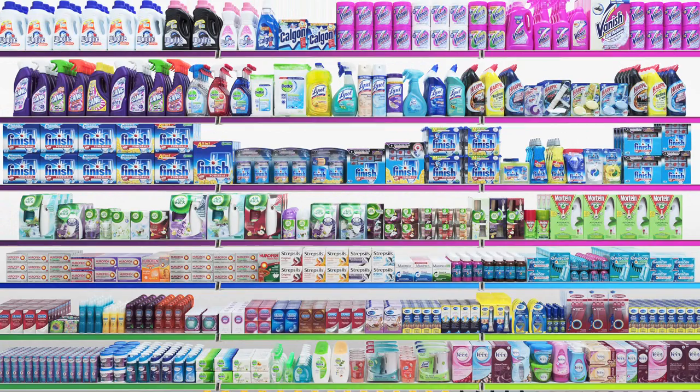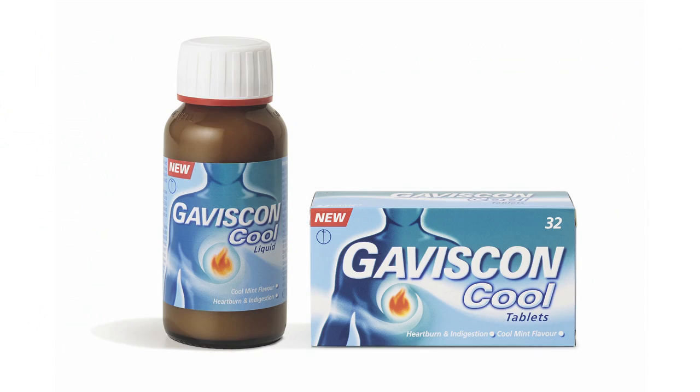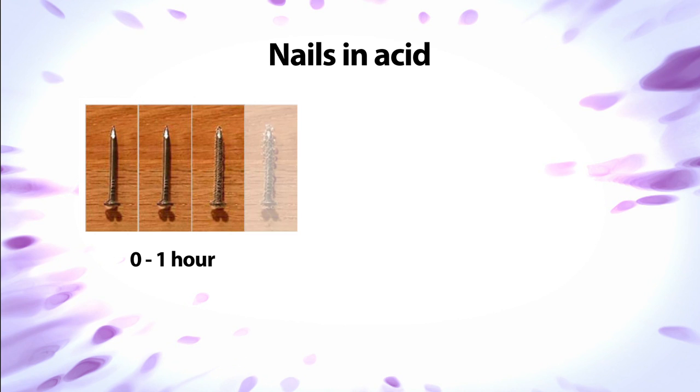Today we are talking about a healthcare product which is sold around the world: Gaviscon. This is a product that provides relief from indigestion and heartburn. Heartburn is a painful condition where the hydrochloric acid naturally present in the stomach escapes into the food pipe, also known as the esophagus. This process is known as acid reflux and can cause extreme discomfort.